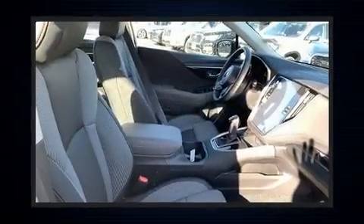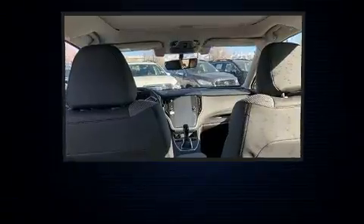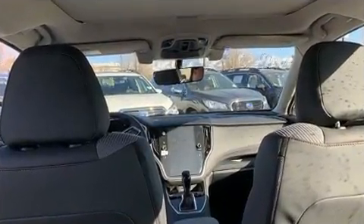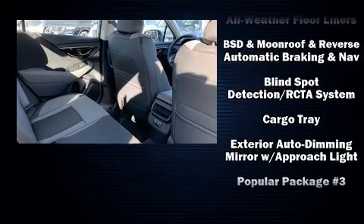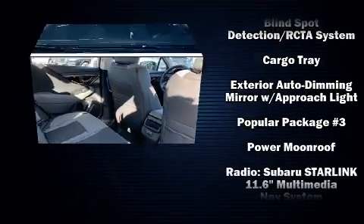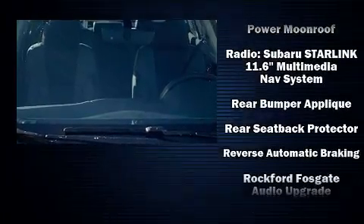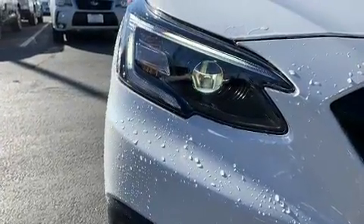Subaru ensures the safety and security of its passengers with equipment such as dual front impact airbags with occupant sensing airbag, front side impact airbags, traction control, brake assist, a security system, an emergency communication system, and four-wheel disc brakes with ABS. Adaptive Cruise Control maintains a preset distance behind the car ahead of you, simplifying highway driving and enhancing safety.